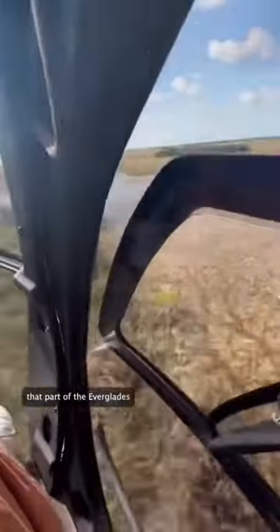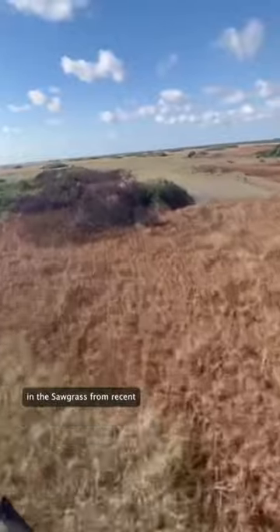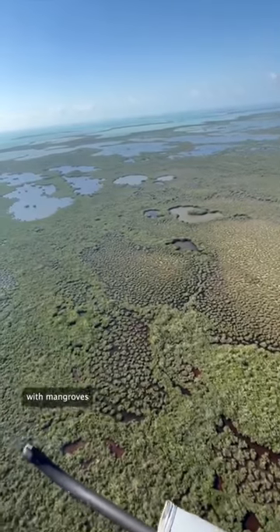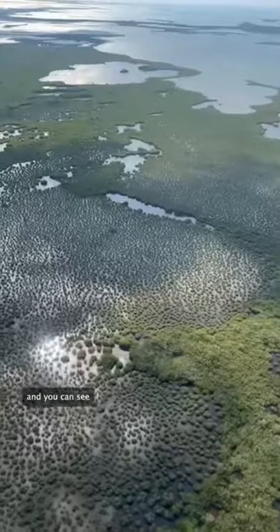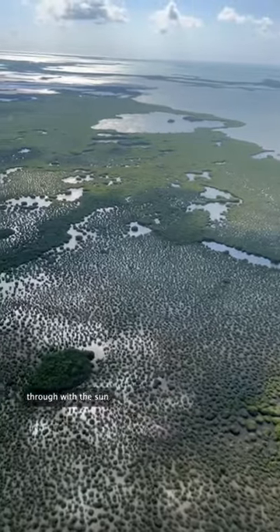First, we flew over Taylor's Slough, that part of the Everglades National Park that's closest to Miami-Dade County, and you can see those brown patches in the sawgrass from recent prescribed burns in the area. But further south, that sawgrass gets replaced with mangroves as the water gets a little bit deeper, and you can see those patches of saltwater sort of gleaming through with the sun bouncing off of them.